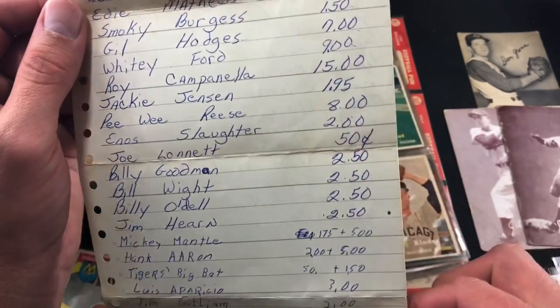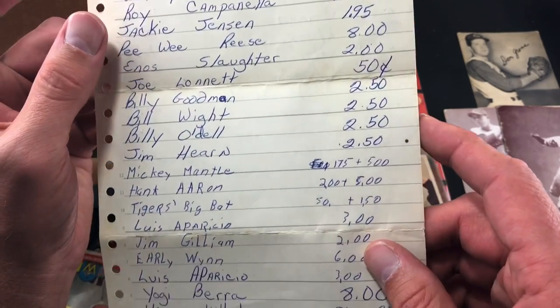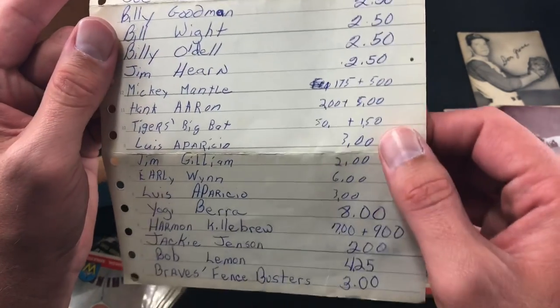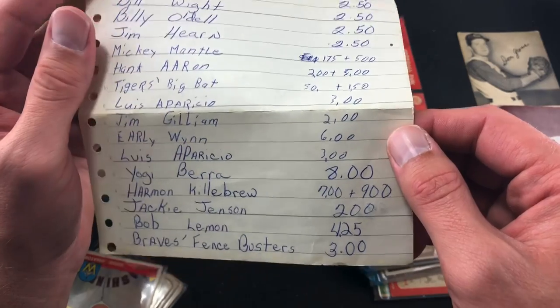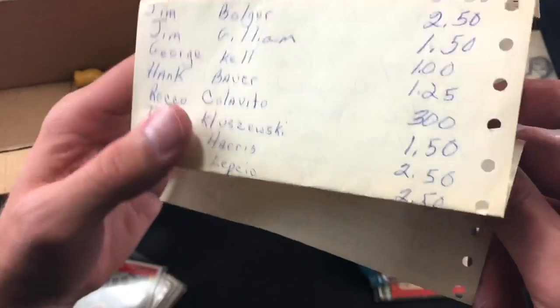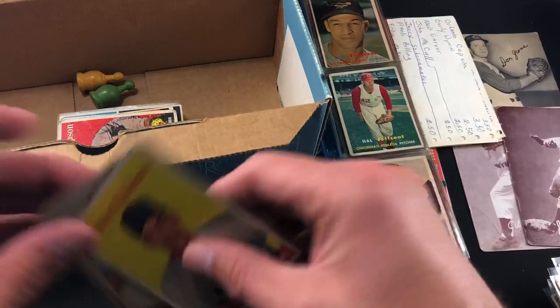Eddie Matthews says six to seven dollars. Hodges was seven bucks. Campanella $15. There was a Pee Wee Reese, I did not see that one in here. Also Enos Slaughter, didn't see that one. There is a Mantle — Hank Aaron at two and five dollars. The Aparicio rookie was three bucks. There might be a second Aparicio, we only saw one. Yogi Berra, Harvey Kuenn — I think there's a '58 Kuenn in here, we still have another stack to go through. The Ted Williams 56 was $24 — seems like the highest card on here. That's a cool piece of history.